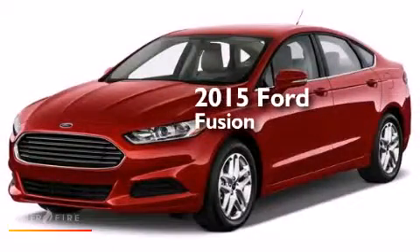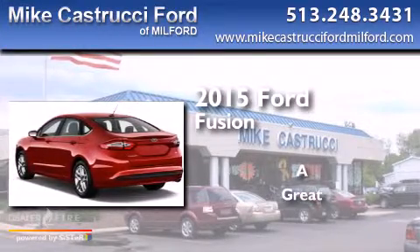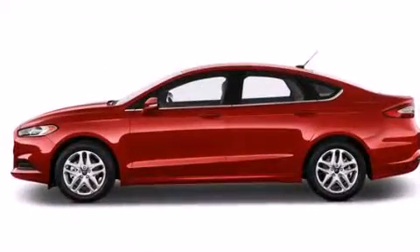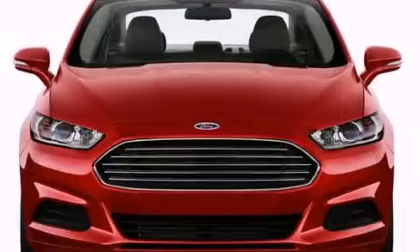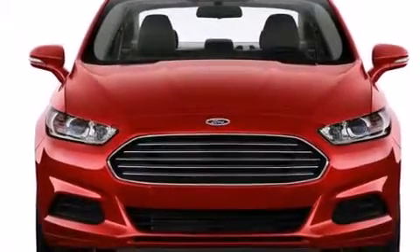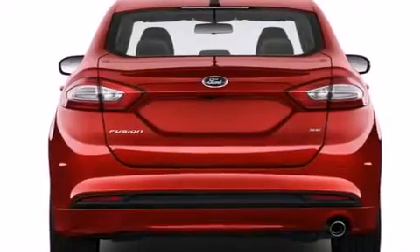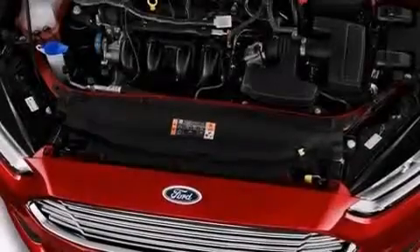This is a brand new 2015 Ford Fusion. Its top features include Bluetooth cell phone integration, a rear view camera, voice recognition, XM satellite radio, Hill Start Assist, and traction control and stability control systems.